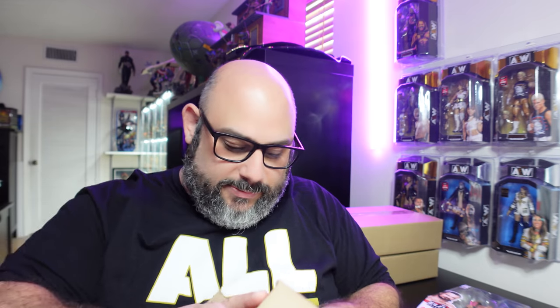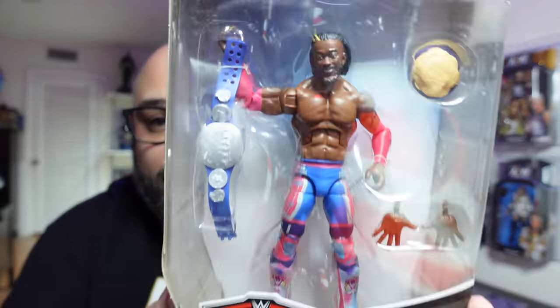Let's open up box number 90. We got Series 78 Elite Kofi Kingston. It comes with the plate of pancakes, one of the World Tag Team Championship belts, and I believe this is their unicorn gear. I don't have a Kofi Kingston, so that's actually kind of cool — I'll take that.